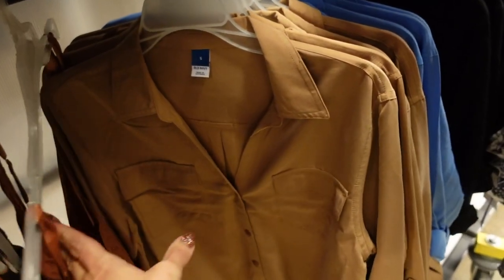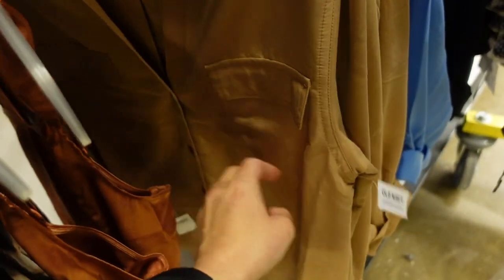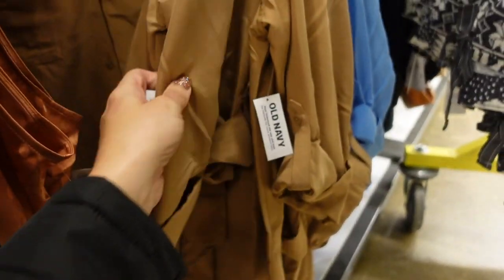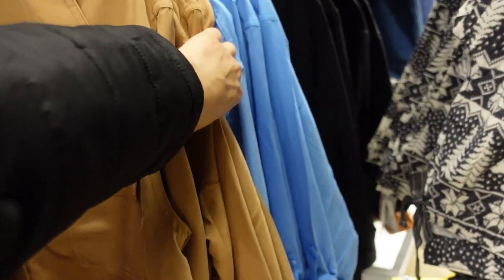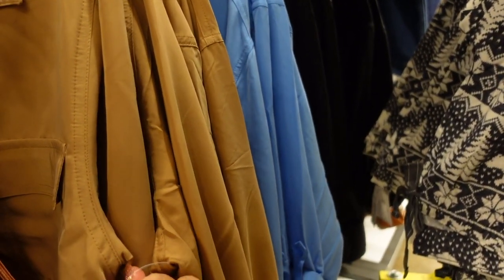Also seeing it in a blouse option. This one also has the smaller collar, two flat pockets, and is super silky with a silk look and button detail. A little longer in the back, also scoops down, with a roll-up tab sleeve and seam detailing in the back. Comes in beige, blue, and black. They're $39.99.